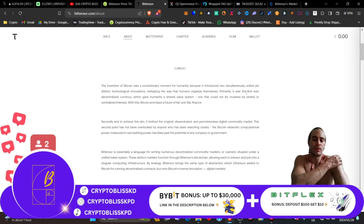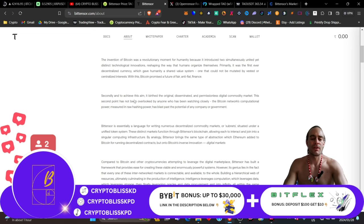The invention of Bitcoin was a revolutionary moment for humanity because it introduced two simultaneously united yet distinct technological innovations, reshaping the way that humans organized themselves. Primarily, it was the first ever decentralized currency, which gave humanity a shared value system, one that could not be mutated by vested or centralized interests. With this, Bitcoin promised a future of fair anti-fiat finance. Second, and to achieve this aim, it birthed the original disseminated and commissionless digital commodity market. The Bitcoin network's computational power, measured in raw hashing power, has blast past the potential of any company or government. In other words, Bitcoin is more powerful than any company or any government, and that's exactly why you would want to have a piece of this.